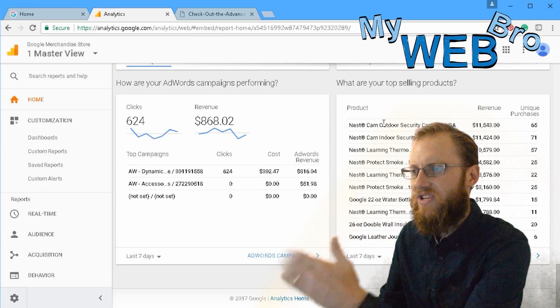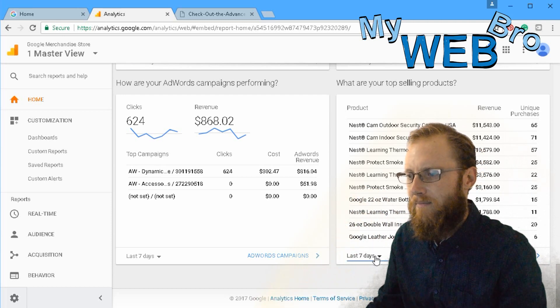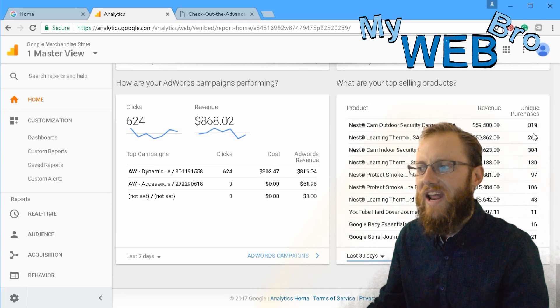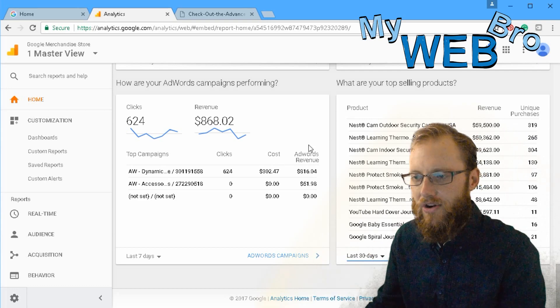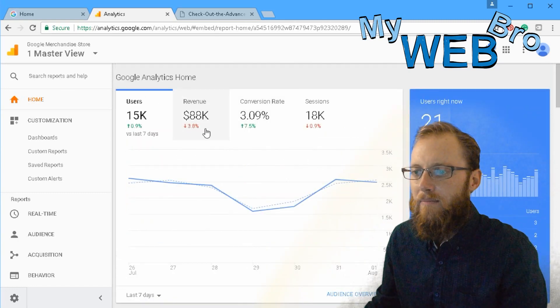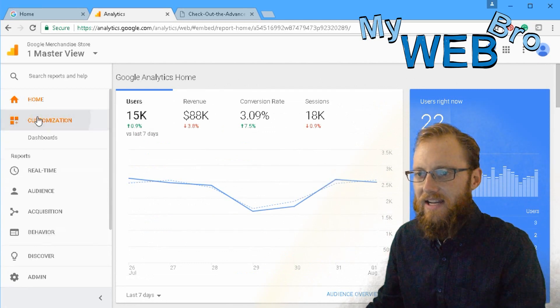What are my top selling products? At a glance you can see the number one selling product on the website. Looking at 30 days, we can see about 319 unique purchases on this outdoor security camera. That's the dashboard — really powerful stuff. You can add and remove things and customize it as you like.